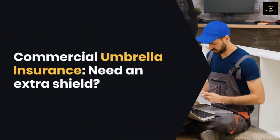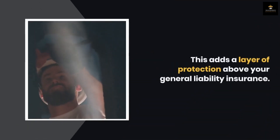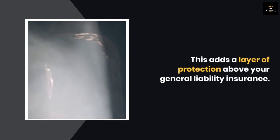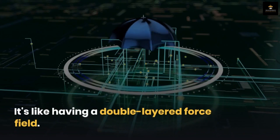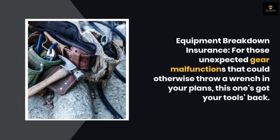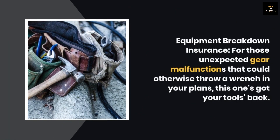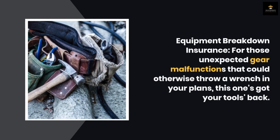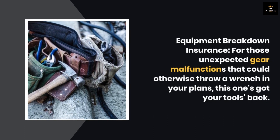Commercial Umbrella Insurance: need an extra shield? This adds a layer of protection above your general liability insurance — it's like having a double-layered force field. Equipment Breakdown Insurance: for those unexpected gear malfunctions that could otherwise throw a wrench in your plans, this one's got your tools' back.